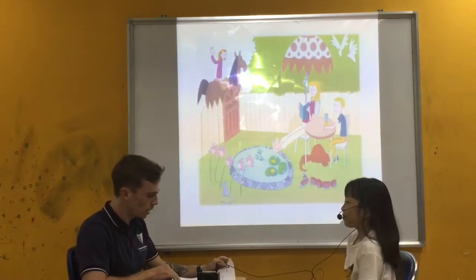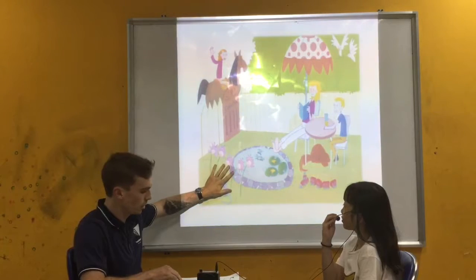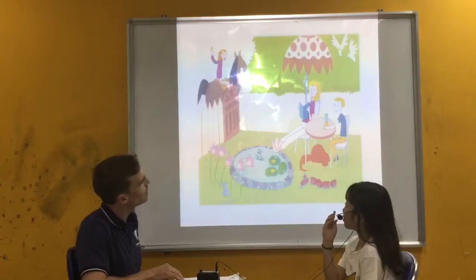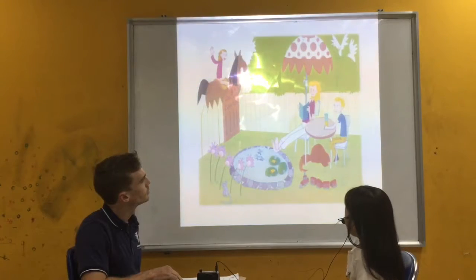Very nice. Alright, let's get started on the test. So if you look at this picture here, this is the first one. Where are these people? They are in the garden.